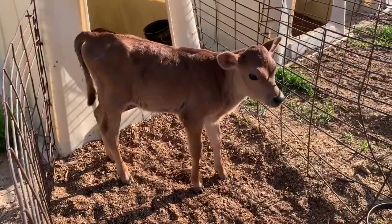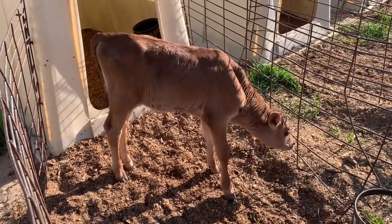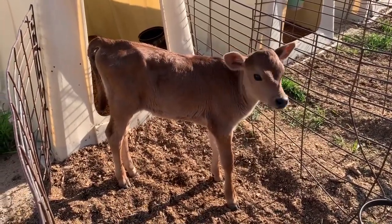After a baby calf is born, she gets moved into her own little barn where she gets individual care. Baby calves require milk every day, so until they're two to three months old, that is what a baby calf will eat.